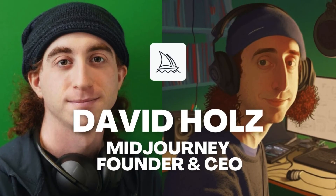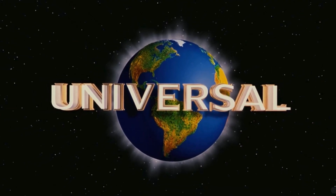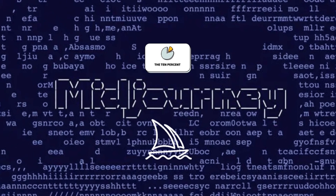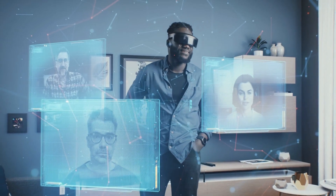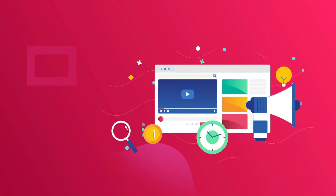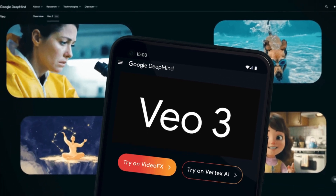YouTube just announced something huge. This summer, it will integrate Google's V3 model into Shorts — the next step toward dominating short-form content. Selected creators already tested V2, but now the door opens for everyone with an even more advanced model. The result? More AI-generated 15-second content, more sci-fi skating robots, more creativity. Shorts already generate more than 200 billion daily views. And long-form videos are growing too, especially on TVs, where over 1 billion hours are watched every day.